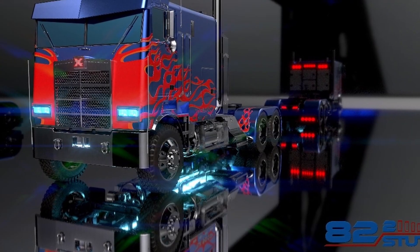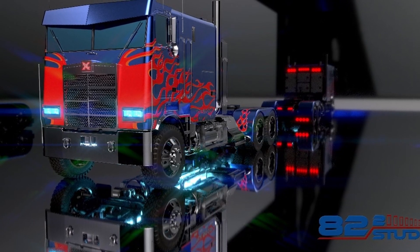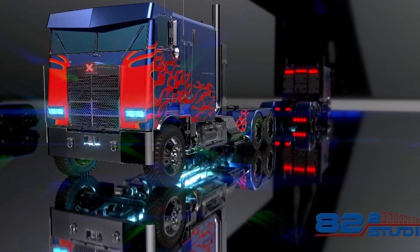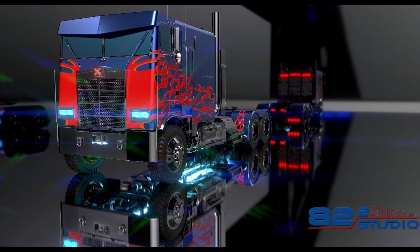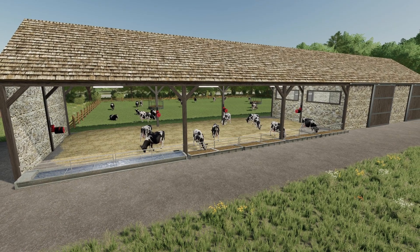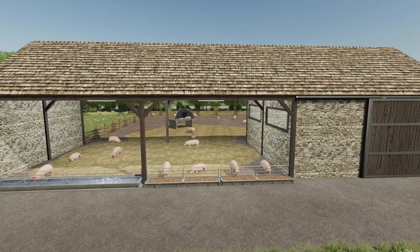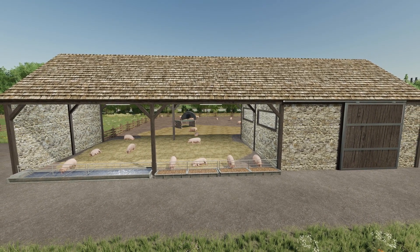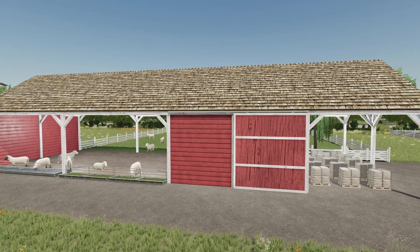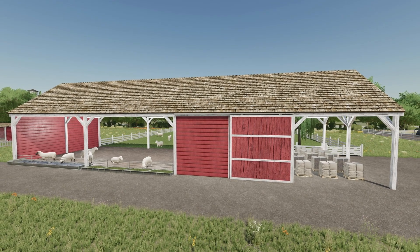Now let's get some news from 82 Square Studio. This is pretty much a render of something he made at the end of yesterday's stream. As you can see, this is the TLX 9000, which will be coming out to all platforms — love the paint job on that one. Then we have some news from Alien Jim. His animal barn pack is now ready to be submitted to Giants for testing. Please note there is no horse stable at this time, but he may be adding one at a later time. Alien Jim's animal placeables are really top notch.